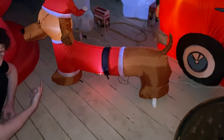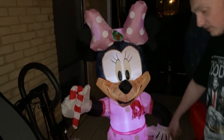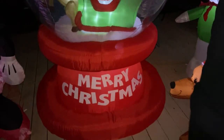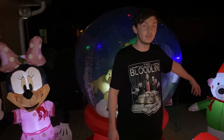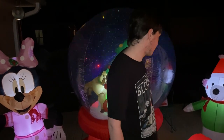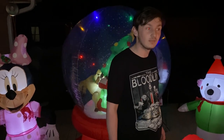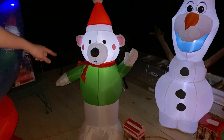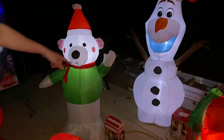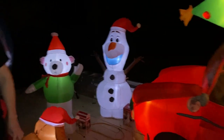Down there we got the wiener dog. And over here we got a five-foot Minnie Mouse. We got a snow globe — looks like about four feet in diameter, this thing is huge. I remember Santa brought this one! I remember waking up one morning and it was in the living room all blown up — scared the mess out of me. And we got a four-foot polar bear and Olaf from the movie Frozen.